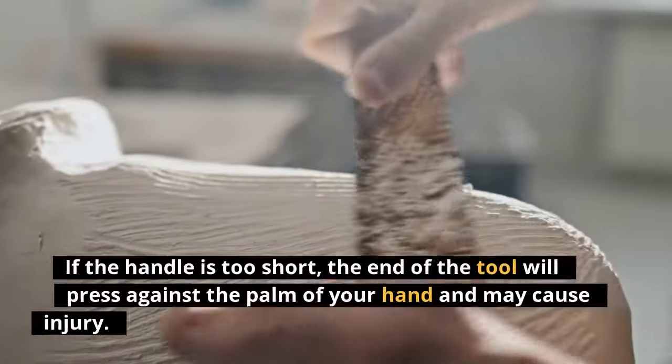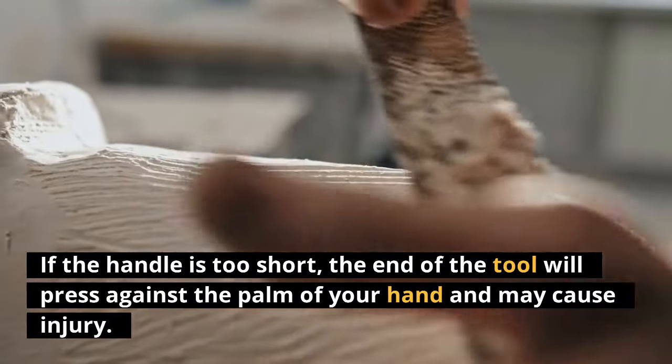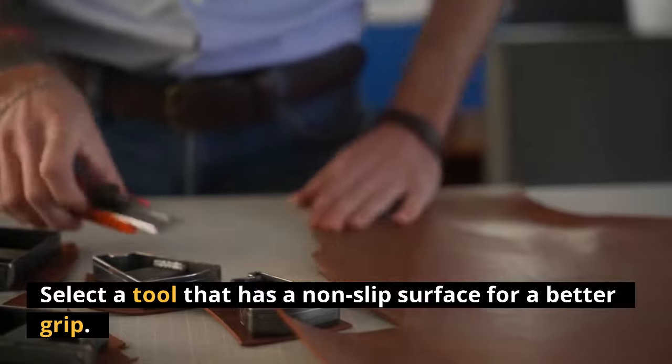If the handle is too short, the end of the tool will press against the palm of your hand and may cause injury. Select a tool that has a non-slip surface for a better grip.